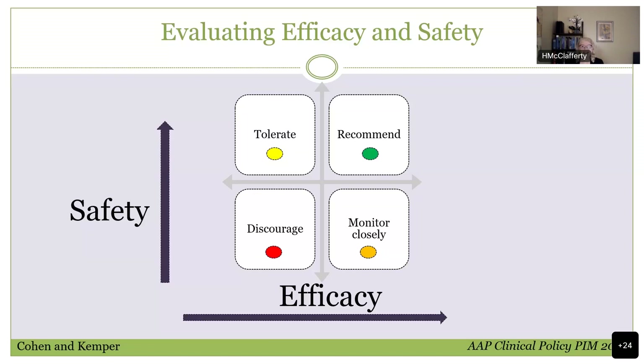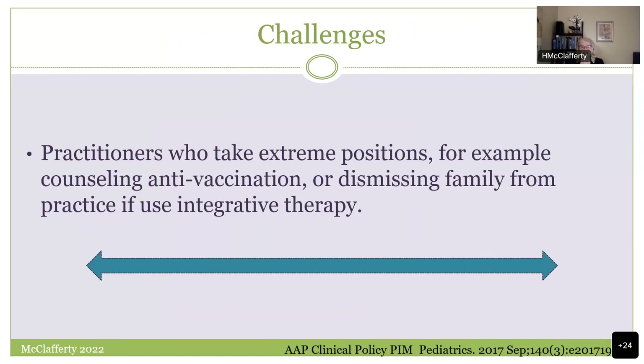Another challenge is practitioners of all types who take extreme positions — whether anti-vaccination practitioners or conventional practitioners who dismiss families from their practice for introducing an integrative thought. I've seen both ends of this spectrum. The loser in both cases is the child. You want to be educated and practice with the idea that you're putting the child and family first.